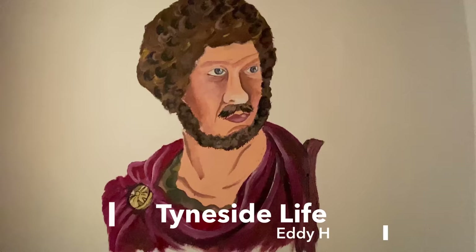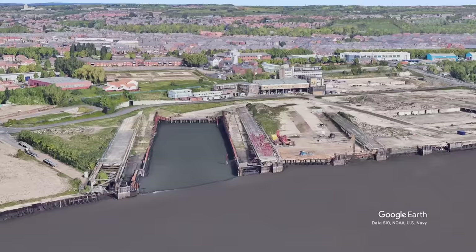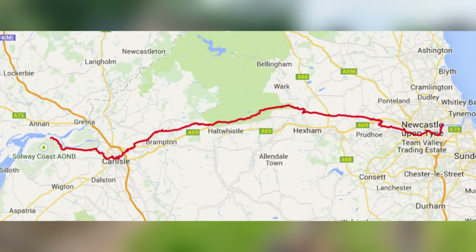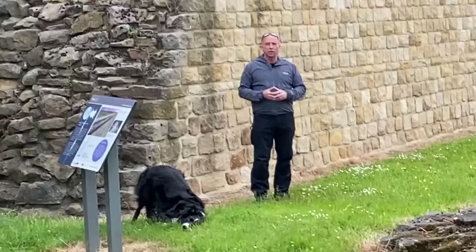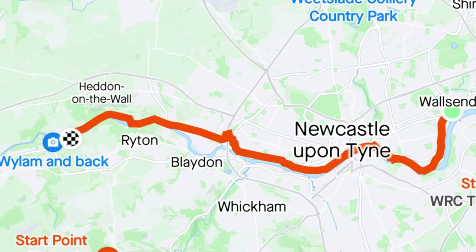This year marks the 1900th anniversary of the start of building Hadrian's Wall in AD 122, on the instruction of Emperor Hadrian. It stretches from Wallsend, or Segedunum, where the fort is, along the Tyne-Solway Isthmus for about 73 miles, or 80 Roman miles. Hadrian's Wall formed part of the Roman Empire's northern frontier.